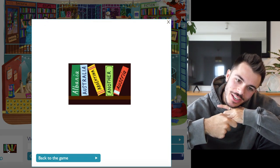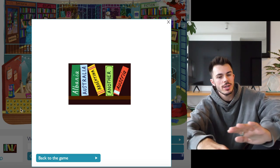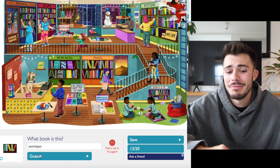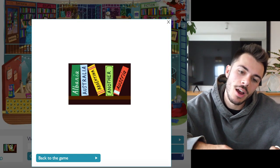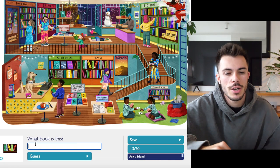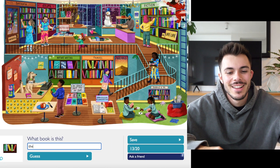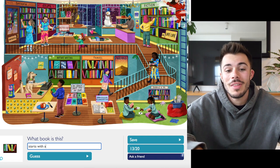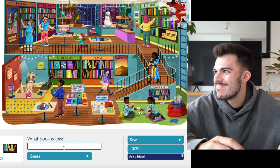Albania, Australia, Argentina, another Austria — so maybe another country that starts with A. Azerbaijan? That classic novel Azerbaijan. Albania, Australia, Argentina, another — another A word? The A word? Starts with A? A country? Damn.